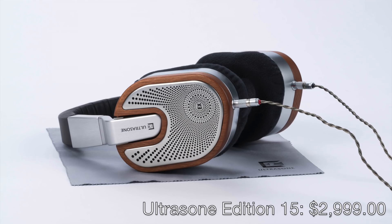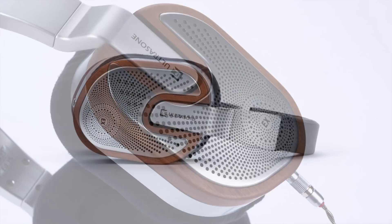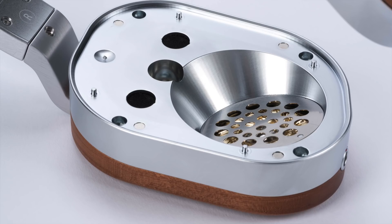I first heard the Ultrasone Edition 15 at last fall's Fujiya Avic Tokyo Headphone Festival, and right away I knew I was listening to one of my favorite new over-ear headphones in the past year, maybe even longer. I love the open-back Edition 15's tonal balance: it has rich bass, warm but articulate mids, and a clear, airy treble that imparts no harshness or artificial edge. The Ultrasone Edition 15 presents it all with a wide, richly-layered, three-dimensional soundstage that's airy but never overly diffuse. Its imaging is definitely one of its strengths.